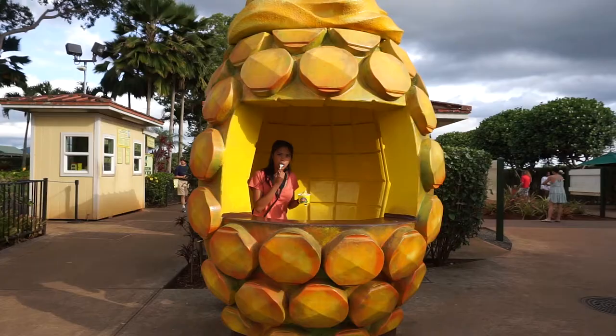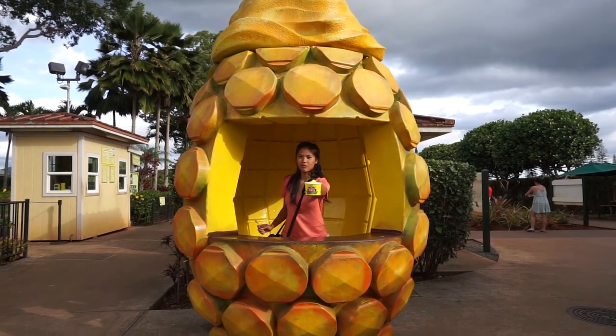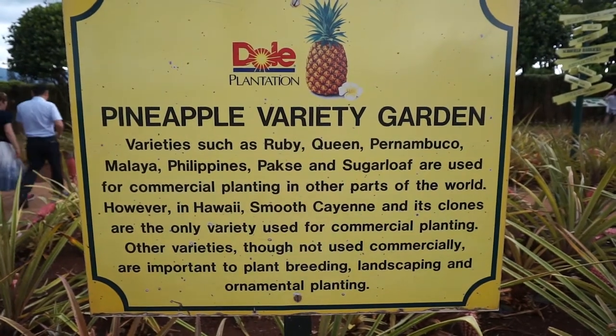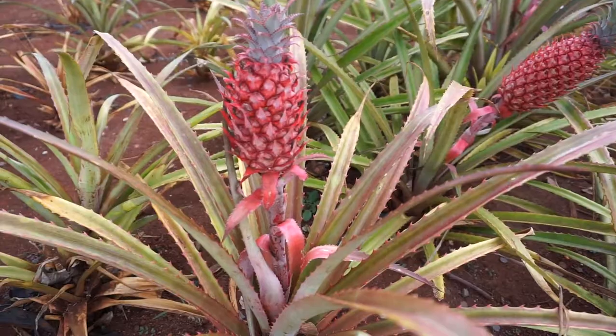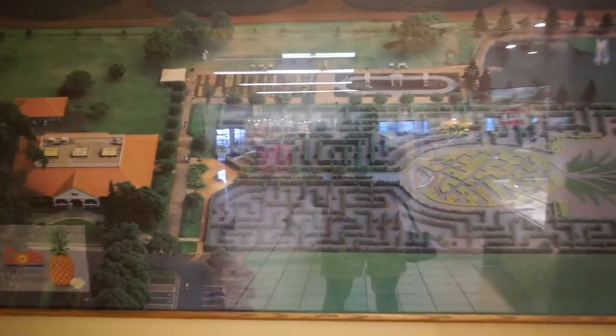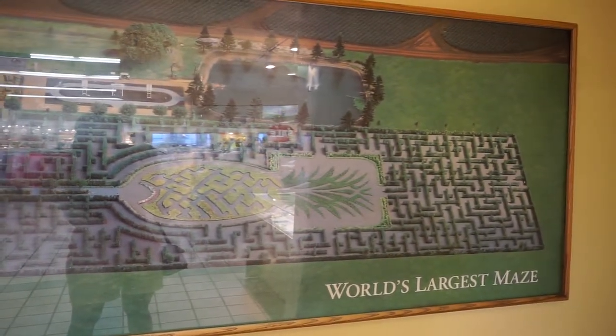Although that was the main objective of our visit, there's tons more to do at the plantation. To note a couple: you can stroll around their pineapple garden to take a look at the different breeds of pineapple, some looking way freakier than others. Or you can get lost in their pineapple maze, which is apparently the largest in the world and takes about a minimum of 45 minutes to get out of.